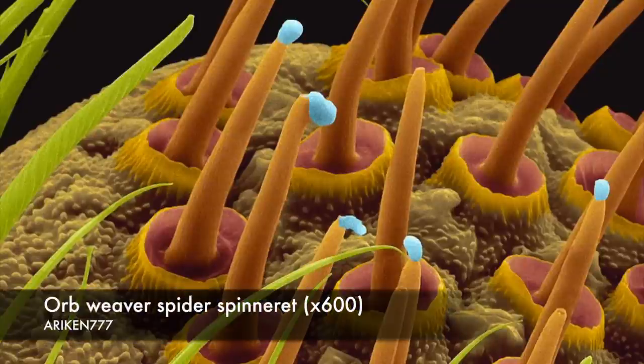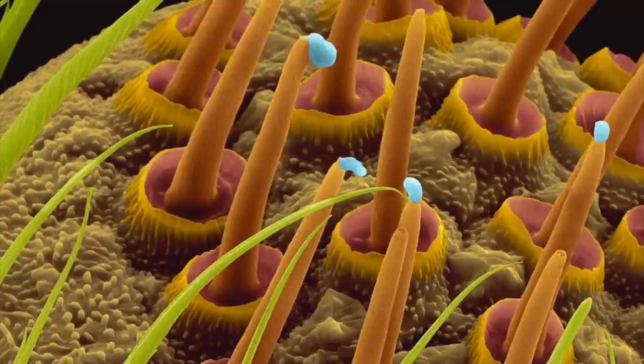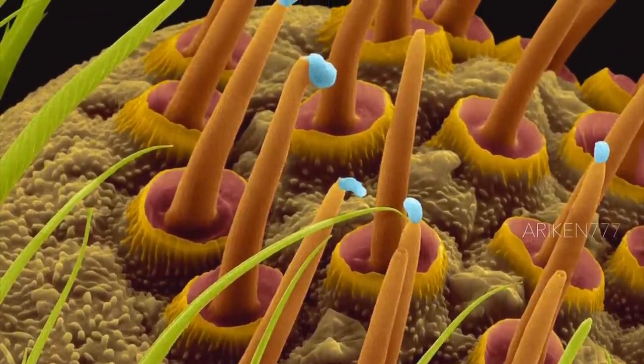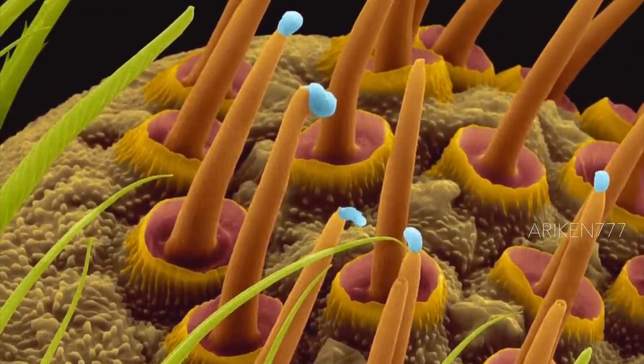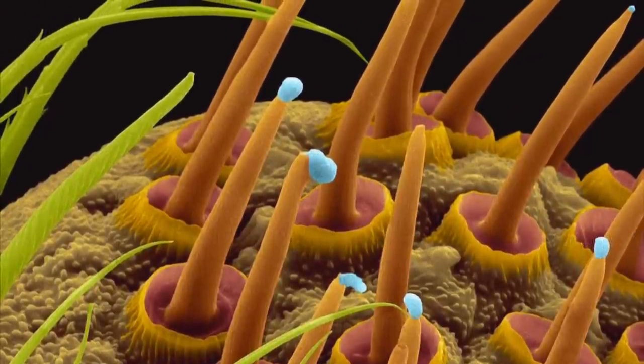Orb weaver spider spinneret. Spinnerets are organs located on the abdomens of spiders from which spiderweb silk is extruded. The individual spinnerets move independently yet in a highly coordinated manner to build cocoons or webs.